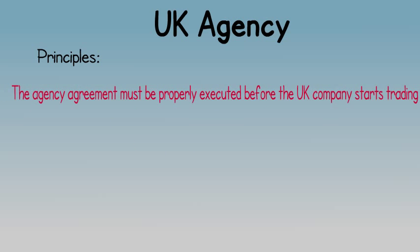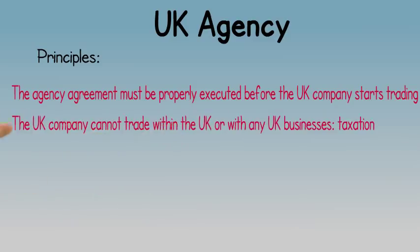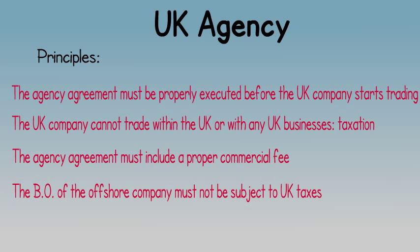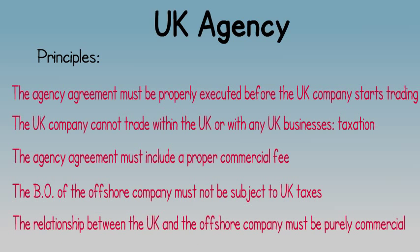To be able to use this structure, some conditions must be met. The agreement must be properly executed before the UK company starts trading. The UK company cannot trade within the UK or with any UK businesses — if it does, this income would be subject to UK taxation. The agency agreement must include a proper commercial fee. The beneficial owner of the offshore company must not be subject to UK taxes. The relationship between the UK and the offshore company must be purely commercial.